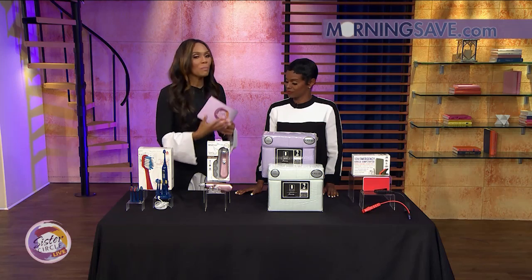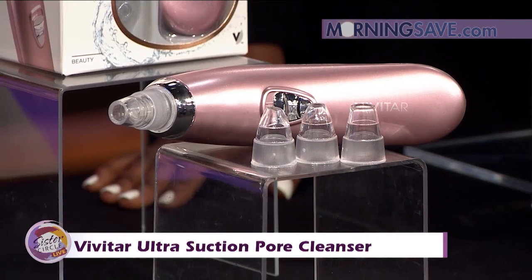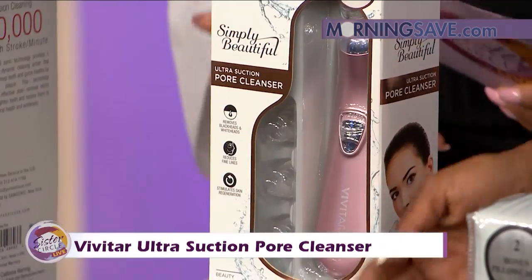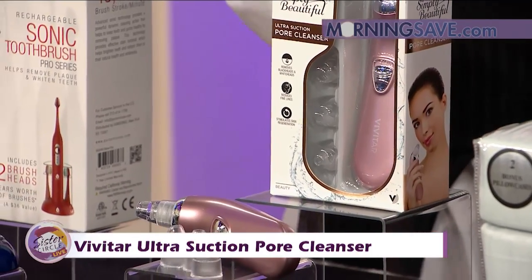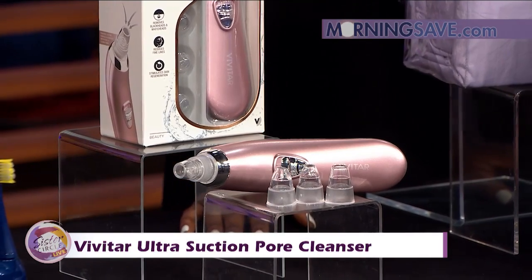Sometimes we want to do our little facial stuff at home when you can't book an appointment. The Vivitar Ultra Suction Pore Cleanser is going to give you a refreshing look. It's a powerful suction that effectively removes blackheads and whiteheads and cleans your pores, giving you that glow. It corrects uneven skin tone and pore appearance, and it also reduces fine lines and wrinkles.